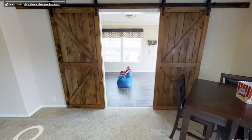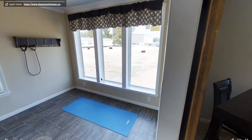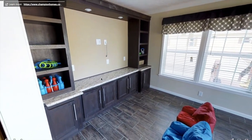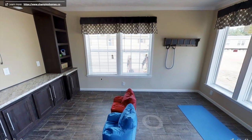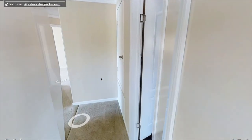Entering the movie theater room, we've got these beautiful farm sliding doors. Here's the movie theater room — there's plenty of storage and space for a large TV or a projector. It looks like you can also use it as a yoga room or an office, whatever you'd like.